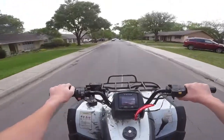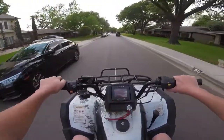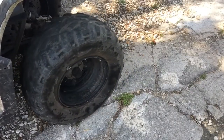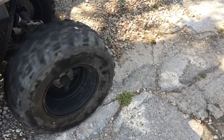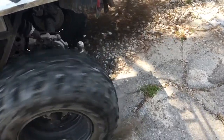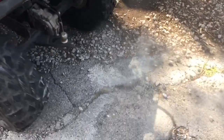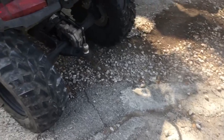Down there, that's the back brake but it doesn't really work. So there's no further reaction.